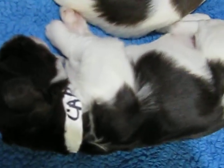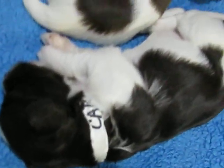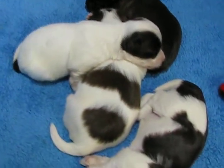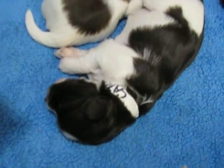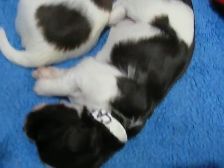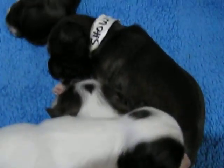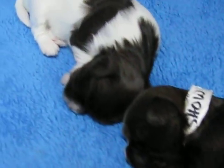Girl number two has come over here and crawled under me and went to sleep. That's everybody snoozing right there together on the little fuzzy blanket. All of them are chocolate Havanese. So we got girl two here, boy number two laying on boy number one, then the dark one there — that's girl one — and then girl number three.